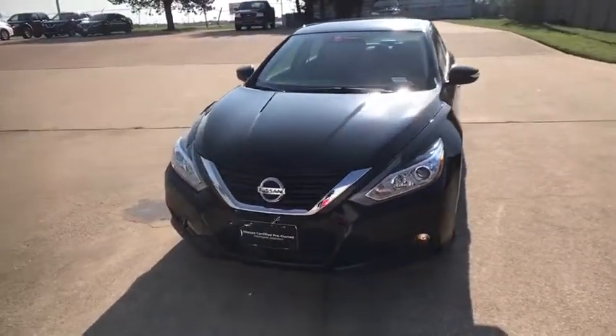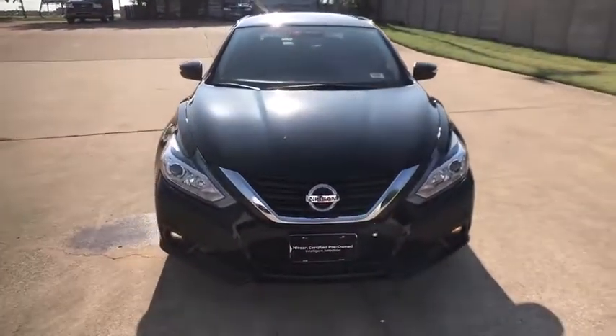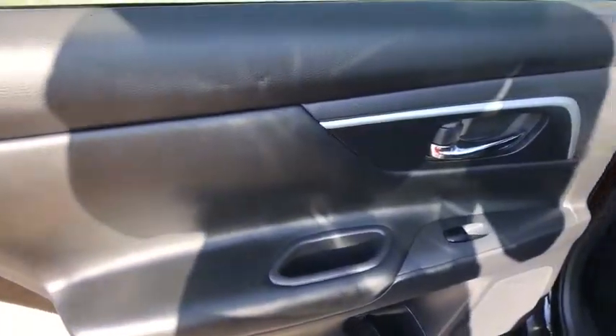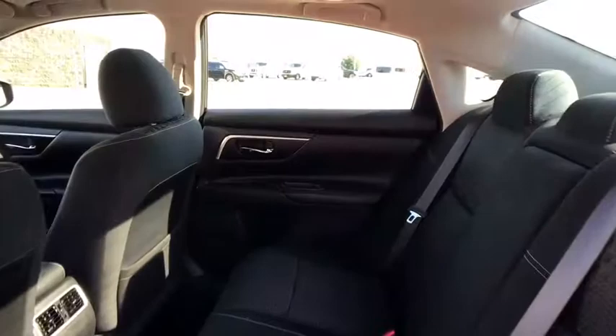Leather-wrapped steering wheel, Bluetooth, power steering, adjustable steering wheel, aluminum wheels, four-wheel disc brakes, keyless start, cruise control, rear defrost, front-wheel drive, AM-FM stereo radio, climate control.